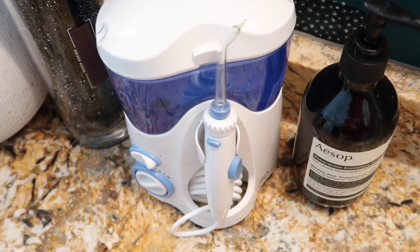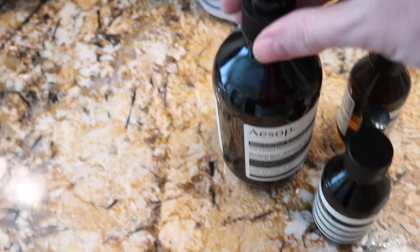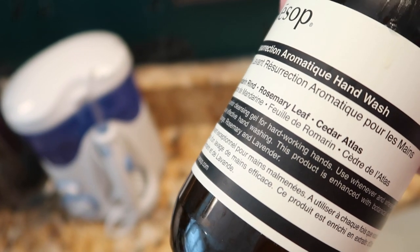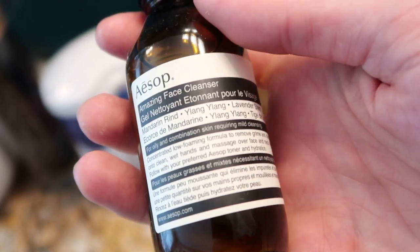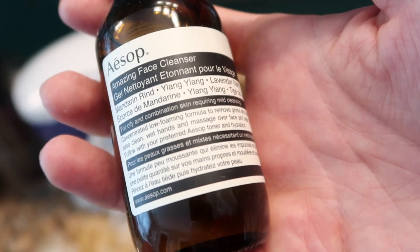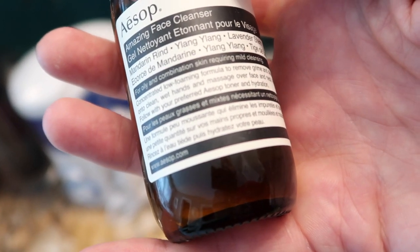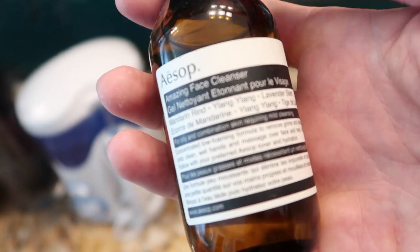I've mentioned these products before but recently rediscovered and repurchased them. The first is the Aesop Resurrection Hand Wash — it smells so good and leaves your hands feeling so clean, with no residue. The next thing is the Aesop facial cleanser, which I use on my Clarisonic Mia. It just takes a few drops so it lasts a long time. It has mandarin rind and lavender and is recommended for oily and combination skin. I've noticed my skin has been a little more oily since I've been running, and it leaves my face feeling really clean.